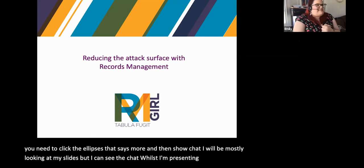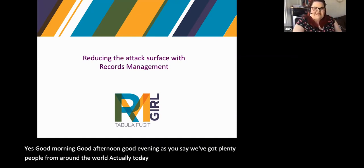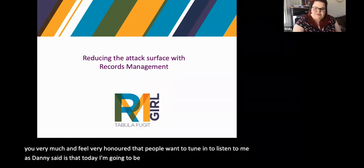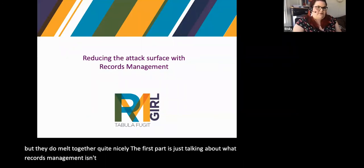Good morning, good afternoon, good evening. We've got plenty of people from around the world joining us today, which is fantastic — thank you very much. I feel very honoured that people want to tune in to listen to me. As Danny said, today I'm going to be talking about reducing the attack surface with records management. This talk is in two parts that meld together: first, what records management is and isn't, and then how you apply it to cybersecurity.